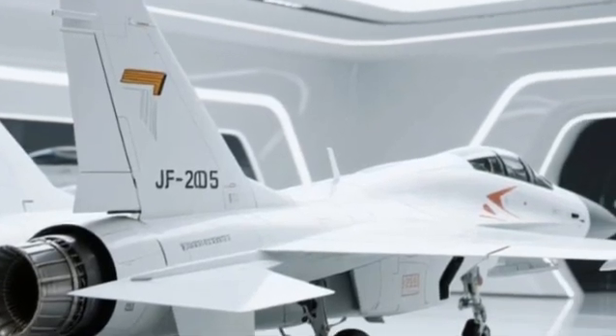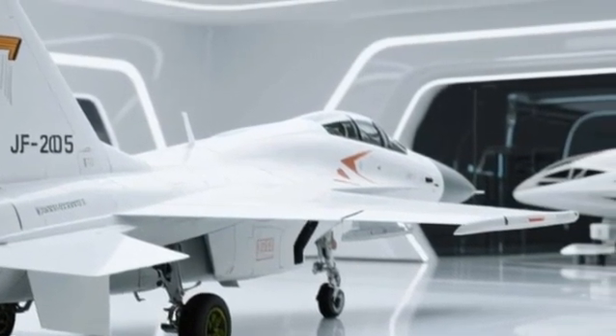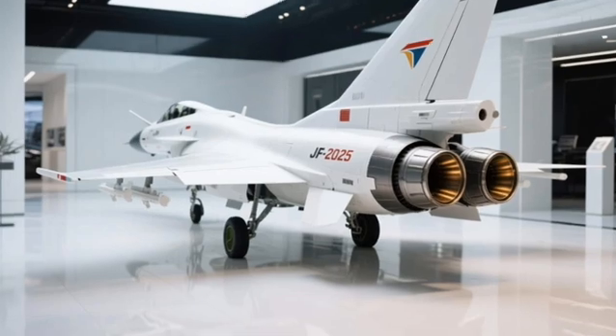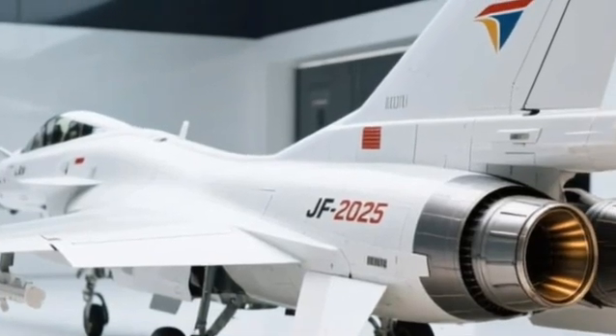So, what do you think of the JF-17 Thunder 2025? Is it the future of air combat or just a stepping stone to something even greater? Let us know in the comments below, and don't forget to like, subscribe, and tap the bell so you don't miss the next flight with Speedster Squad. Until next time, keep your engines roaring and your eyes on the sky.